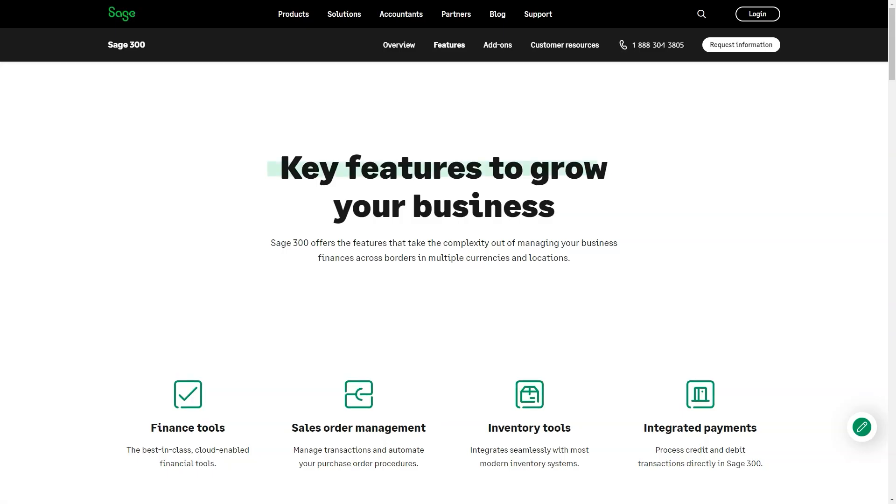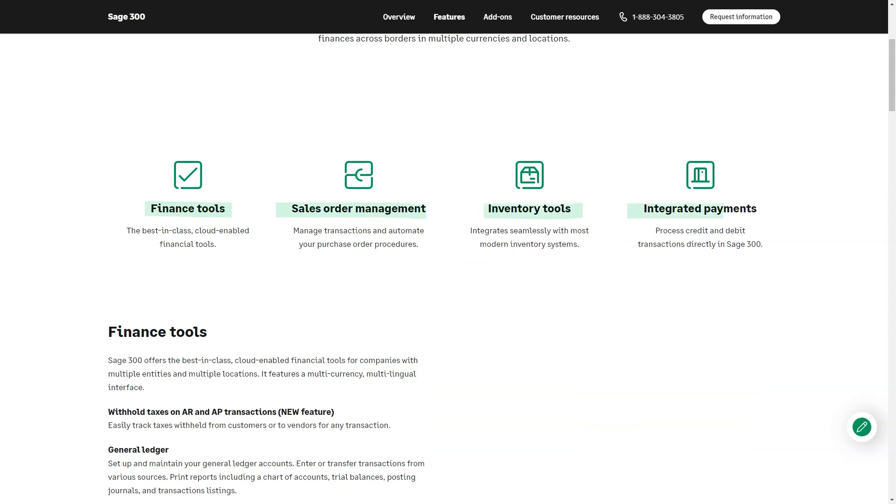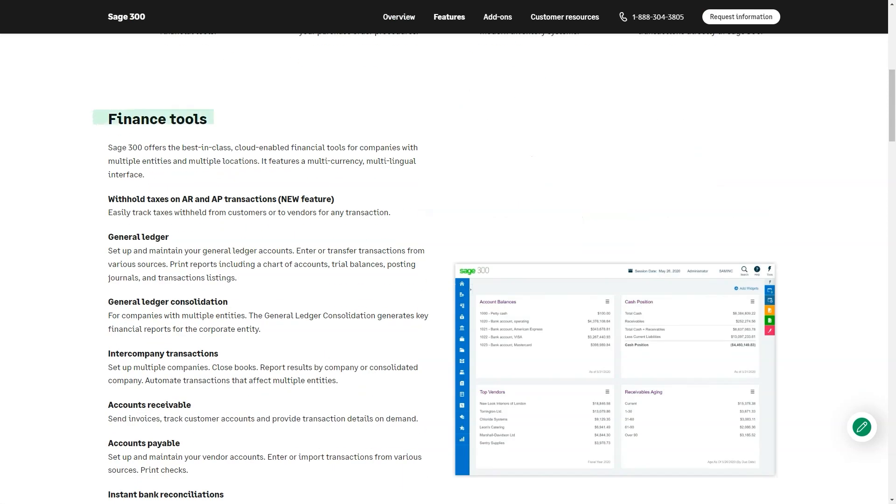Best for: Medium-sized companies, mainly working in professional services, wholesale distribution, manufacturing, public sector, not-for-profit, hospitality, and retail.